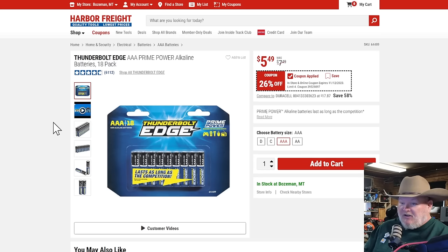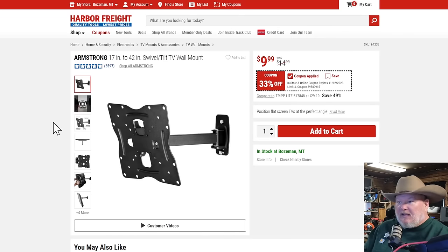Thunderbolt Edge batteries — the yellow ones aren't for me, but the blue Thunderbolt Edge are fantastic batteries. $5.50 for an 18-pack of triple-As. I need to get some — I think I'm about out of triple-As. Then we've got the Armstrong TV swivel mount for $10, 33% off. It'll do up to 42 inches. If it's a newer, super-light 42-inch TV, you can do it. If it's one of the older, heavier 42-inch TVs, probably not the one you want.